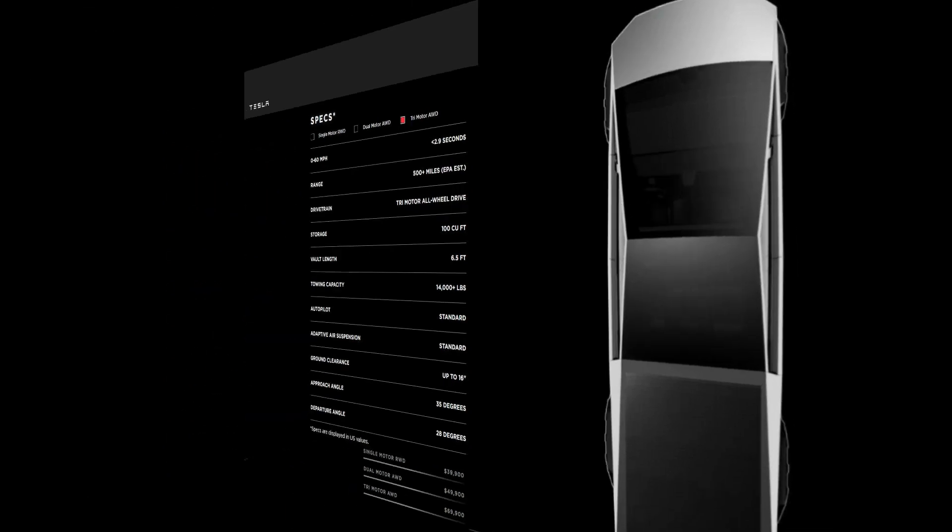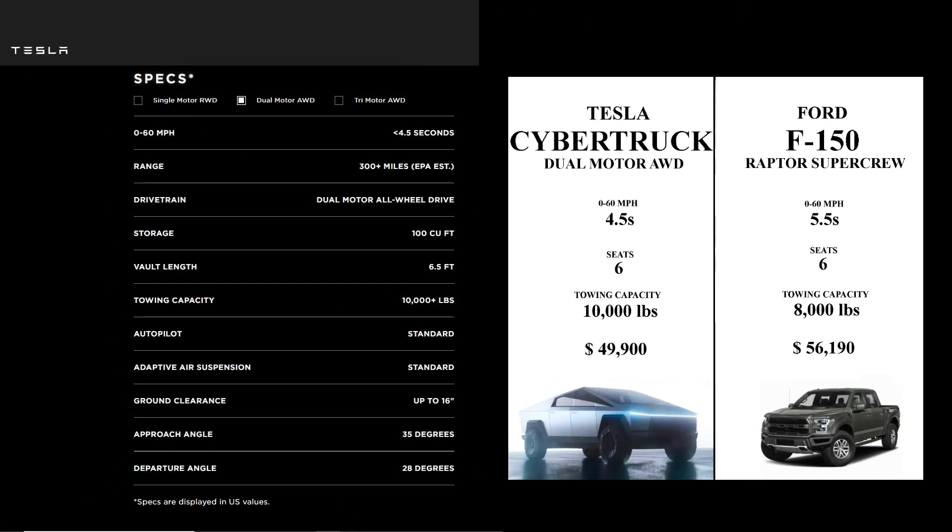Comparing the Tesla Cybertruck to the Ford F-150: as far as 0-60 time, the Cybertruck is much faster at 4.5 seconds versus the Raptor SuperCrew hitting 0-60 in 5.5 seconds. They both seat 6. The towing capacity on the Cybertruck is up at 10,000 pounds, versus the F-150 at 8,000 pounds. As far as price, the Cybertruck is actually less at $49,900 versus the Ford at $56,190.